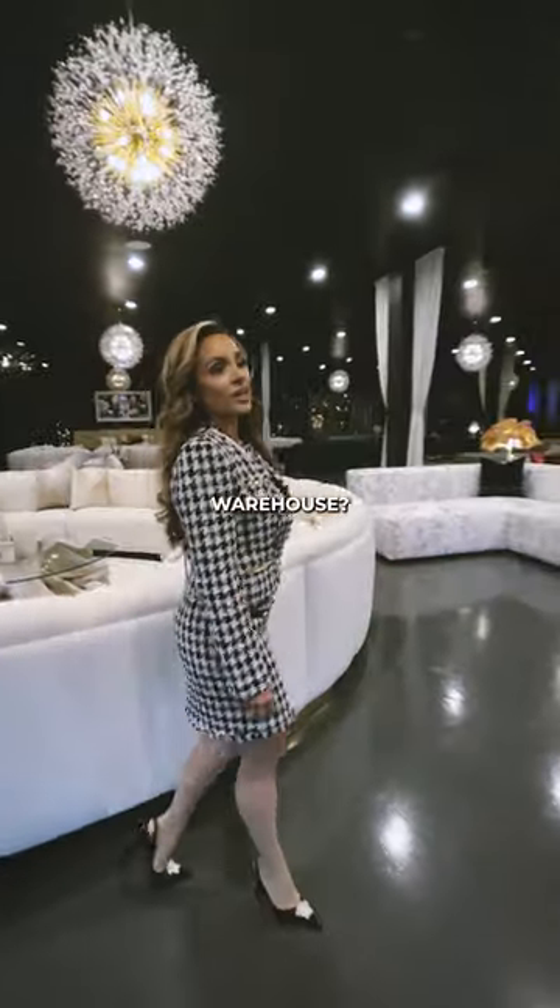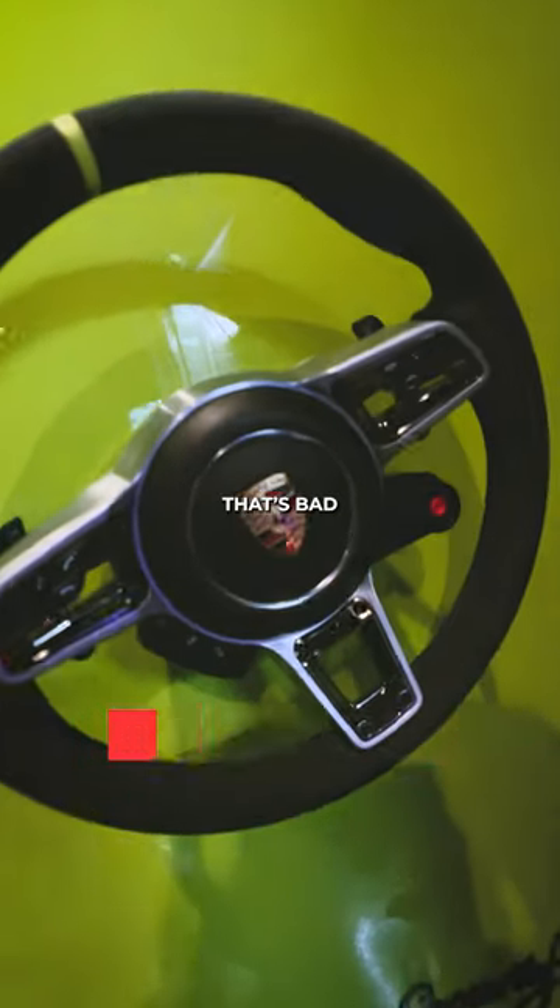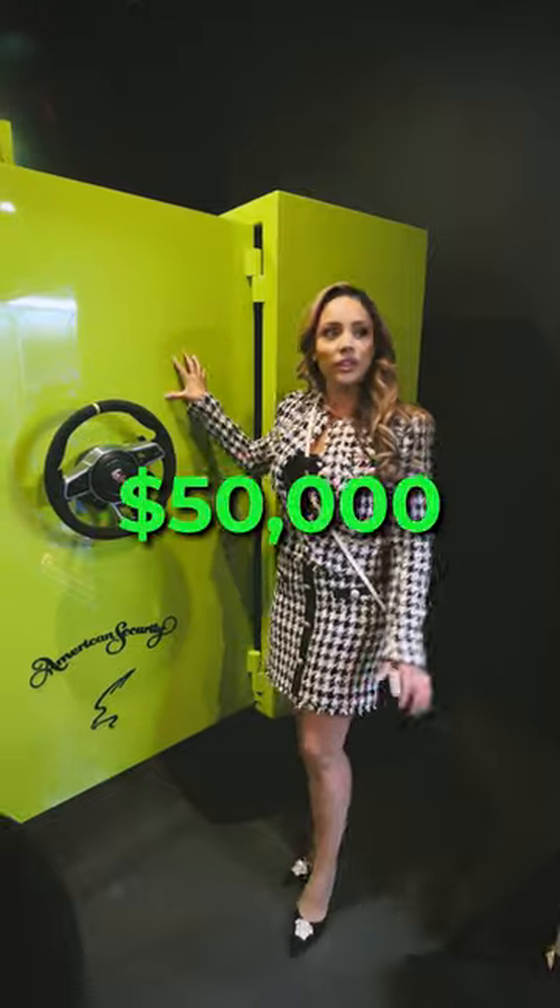What is the size of this warehouse? This one here is 11,000 square feet. I noticed that you guys have some pretty bright custom seats. The handle's a steering wheel — that's badass right there. $50,000. This one's $40,000.